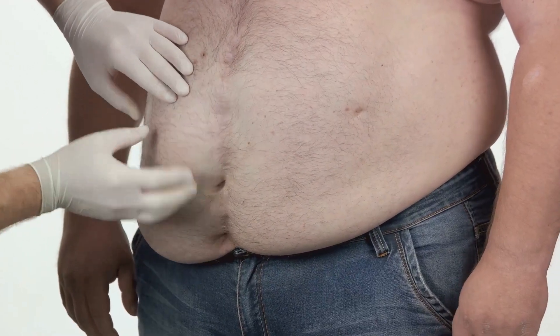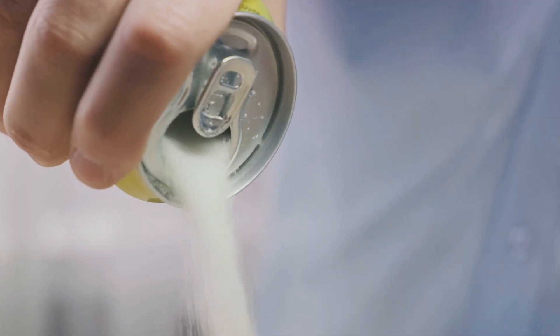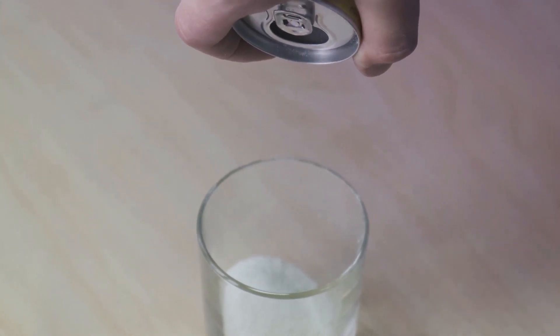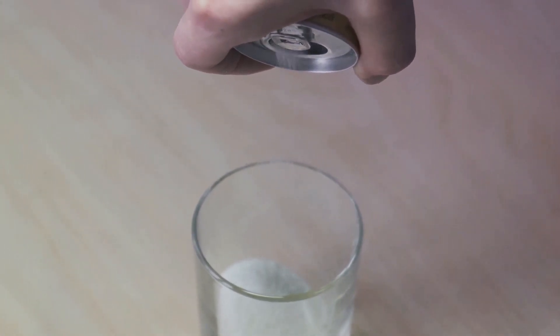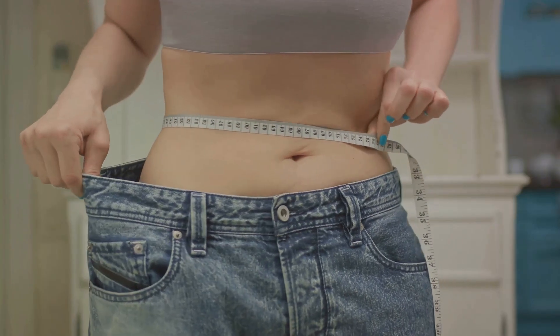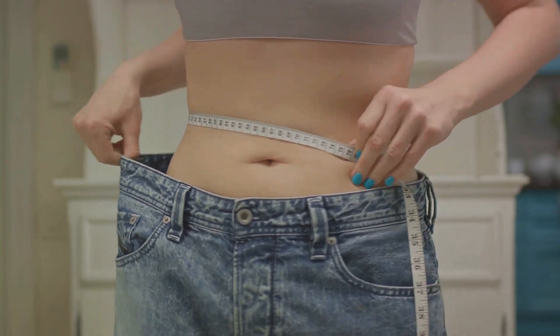Moreover, sugary drinks don't offer any nutritional value. They're empty calories that can lead to weight gain, another risk factor for insulin resistance. Every sip of a sugary drink is a step away from optimal health and a step closer to insulin resistance. So it's best to stay clear of sugary drinks if you want to manage insulin resistance.